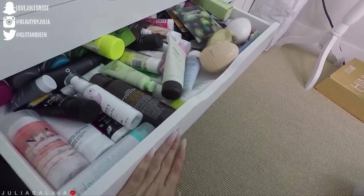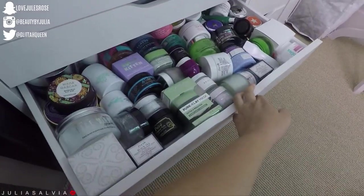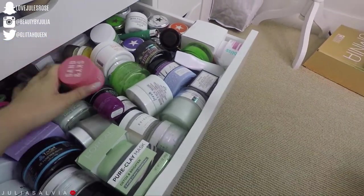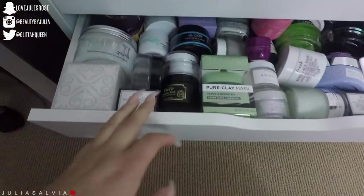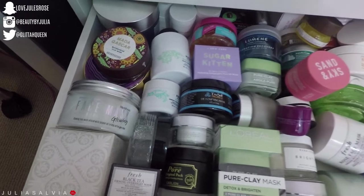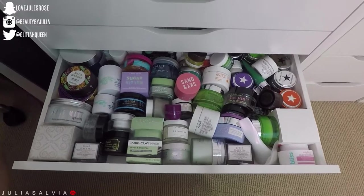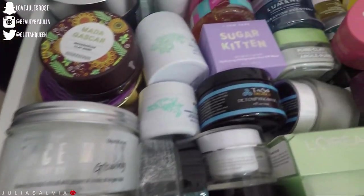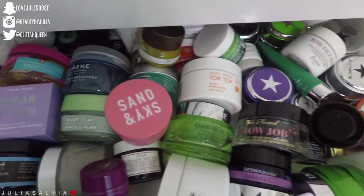Moving on to my last drawer of masks — I know, four drawers of masks, ridiculous. This is the real mask drawer: masks that are in a glass or round container. I have a ton here — my whole Glam Glow collection, a ton of Fresh Beauty masks, some Lancome, Awake, more Fresh, Herbivore, L'Oreal, and some masks I've picked up at Riley Rose or Marshalls. Tons and tons of stuff.